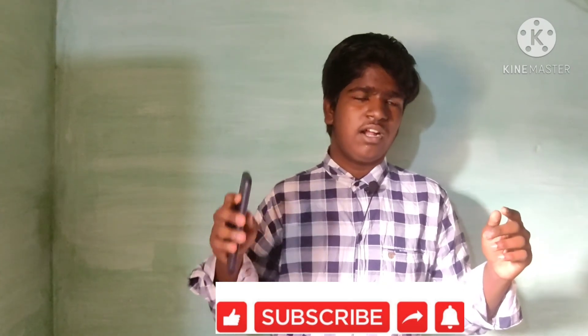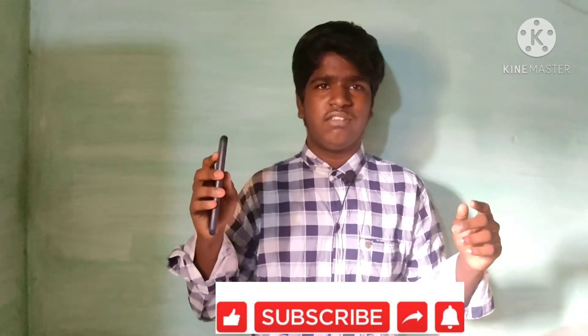You can check that comparison in the next video. Have a nice day. Thank you for watching this video.